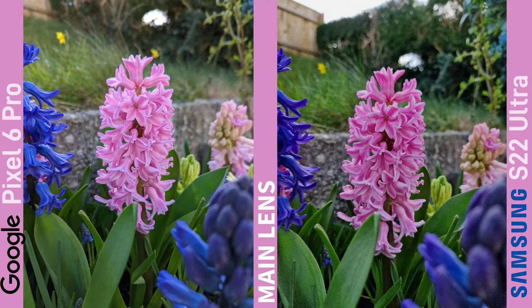Taking a look at this first image off the main lenses, I much prefer the Pixel image on the left because of the more natural colours. But this is just personal preference — they're both beautiful images with a nice bokeh because of the nice big sensors.